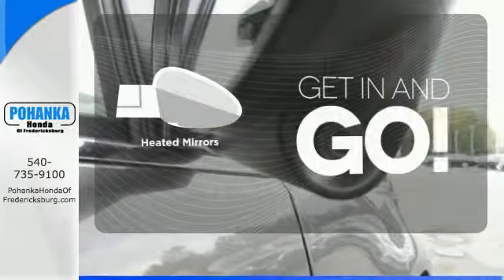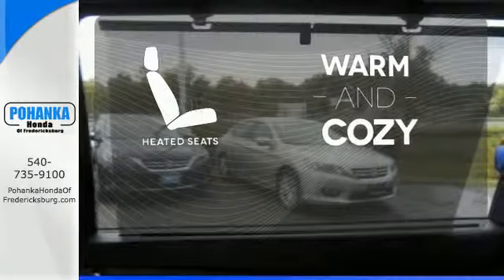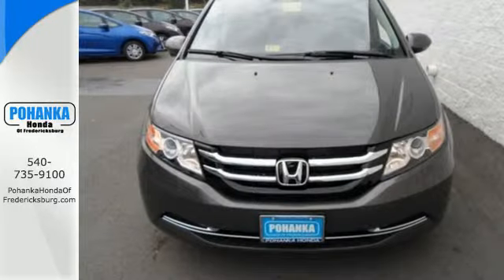Heated mirrors improve visibility in frosty weather. Wrap yourself in the comfort of heated seats. This 2015 Odyssey is both fun and functional. Check it out today.